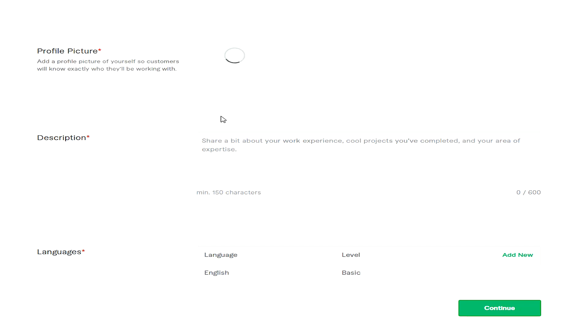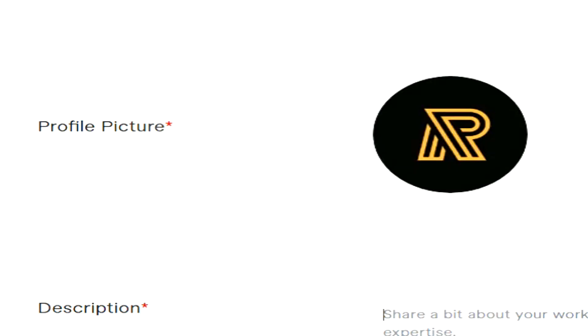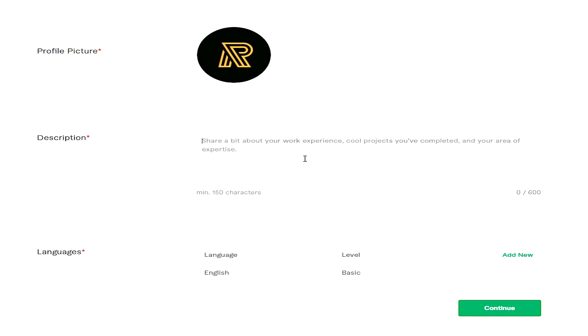Next, you'll have your profile picture. For the sake of this video, I actually went on to Google and downloaded a copyright-free profile picture. So if you don't know where to really start, head to Google and try and find some copyright-free profile pictures that are relevant to your profile name, like perhaps the first letter of your profile name, or even upload a picture of yourself if you want.